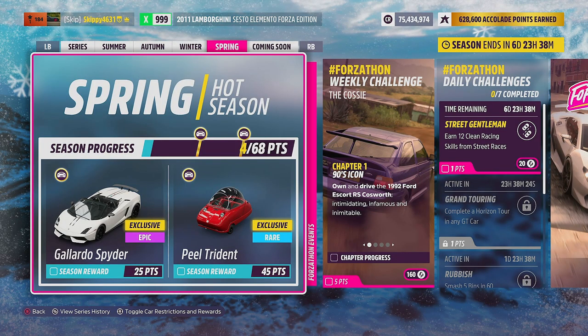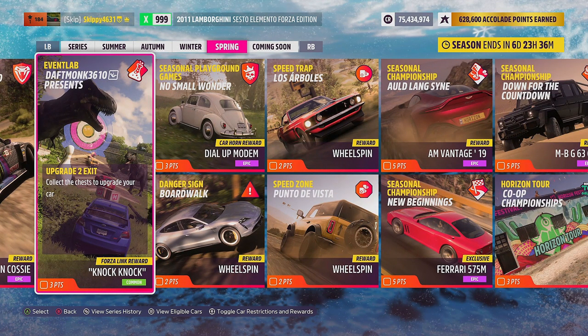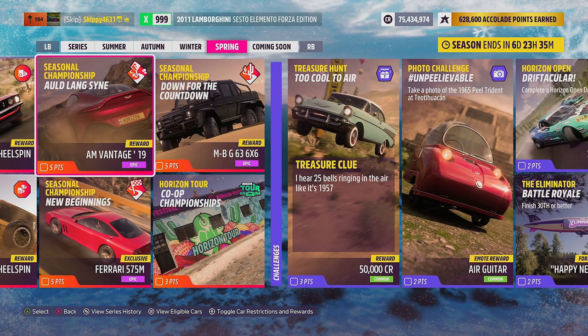Now the rewards up for grabs in this week's Spring Hot Season Festival playlist: for 25 points, a brand new car to Forza Horizon 5 — the Lamborghini Gallardo Spyder Performante. For 45 points, a returning car from Forza Horizon 4, the Peel Trident. For this week's online trial, Tis the Season to be Hooning, we're getting the Hoonigan Cozzy — a car everybody was given for completing the first showcase in Forza Horizon 5. There's an event lab challenge called Upgrade to Exit for the Forza Link chat phrase Knock Knock, and for seasonal playground games, No Small Wonder, we're grabbing the dial-up modem car horn. The normal three wheel spins for the three PR stunts.